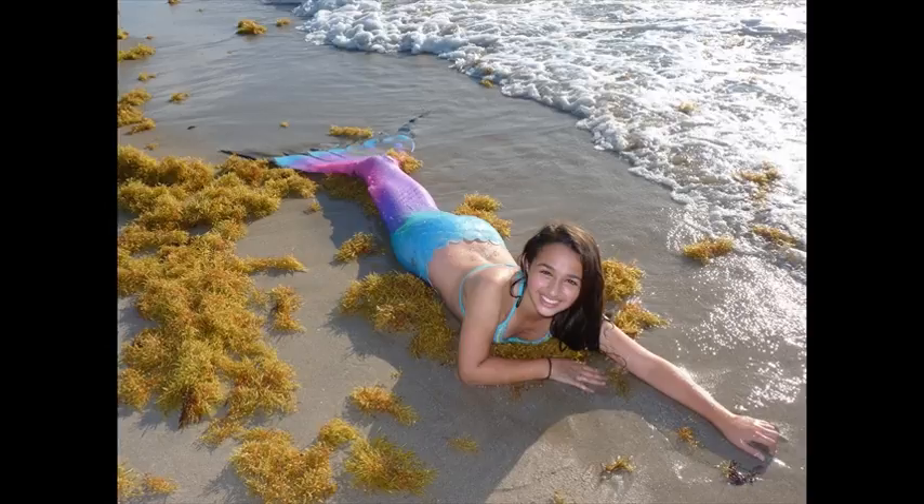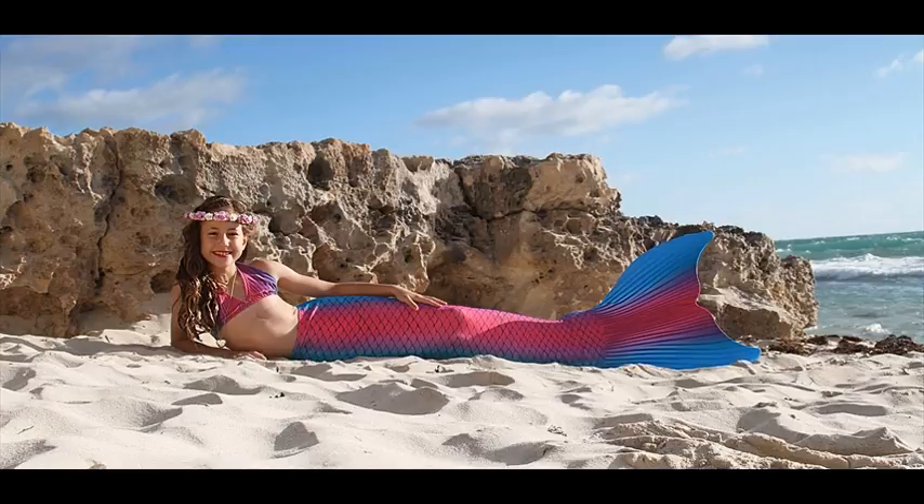Feature number three: Swim faster with the included patented Fin Fun Monofin in the pool or ocean. Feature number four: Engineered Fin Fun Monofin creates a natural mermaid motion with an unbreakable fin and neoprene cover.